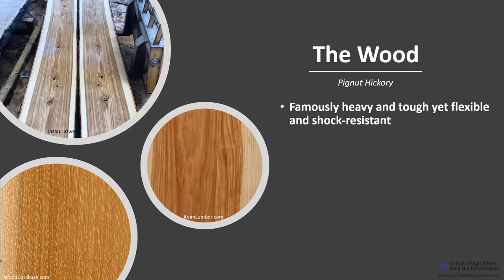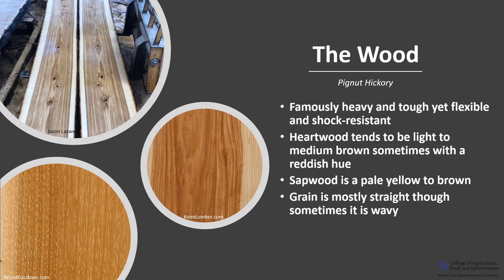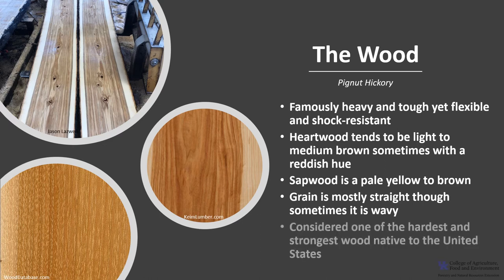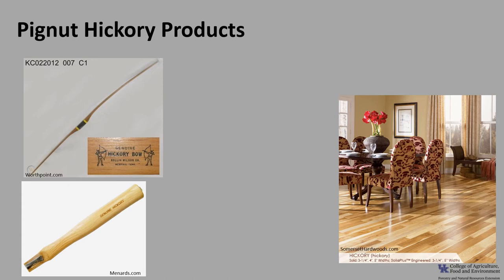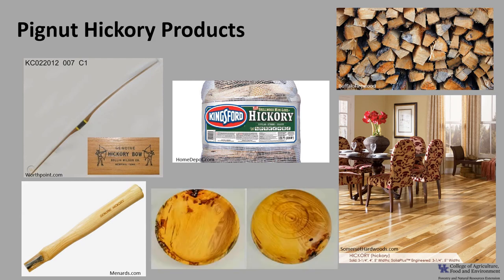The wood of hickory is famously heavy and tough, yet flexible and shock resistant. The heartwood tends to be light to medium brown, sometimes with a reddish hue, and the sapwood is a pale yellow to brown. Calico hickory, as it's sometimes marketed, refers to boards that have contrasting heartwood and sapwood. The grain is mostly straight, though sometimes it may have a slight wave. Hickory is considered one of the hardest and strongest woods native to the United States. The wood is often used in sporting goods, flooring, and tool handles because it's flexible and shock resistant. Hickory wood also has a very high thermal energy content when burned and is sometimes used as fuelwood for stoves. Additionally, it's used as charcoal in cooking meat, with the smoke imparting additional flavor to the food. The wood is also used for smaller specialty carved items.